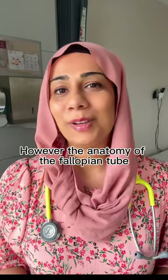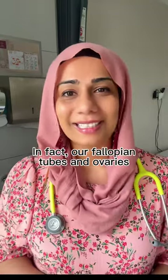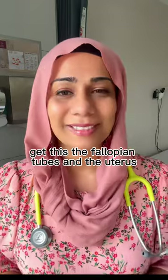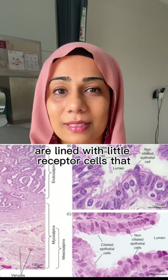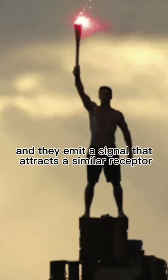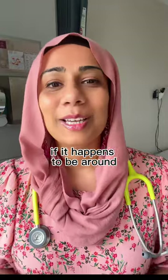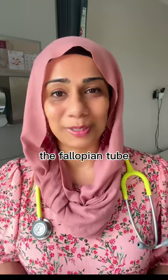However, the anatomy of the fallopian tube is actually a little more complex than you might think. In fact, our fallopian tubes and ovaries aren't stuck together like we see in the diagrams. Get this — the fallopian tubes and the uterus are lined with little receptor cells that, at the point of ovulation, are sent a signal that switches them on, and they emit a signal that attracts a similar receptor in the egg and in the sperm, if it happens to be around, to come and meet in the same place — i.e. the fallopian tube.